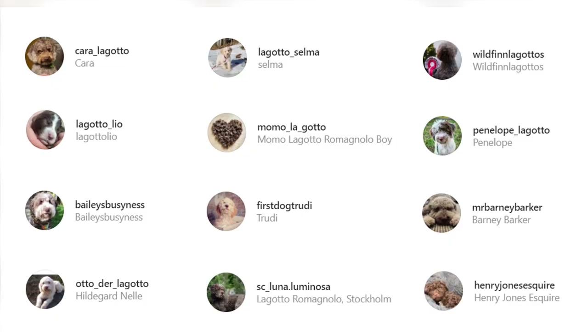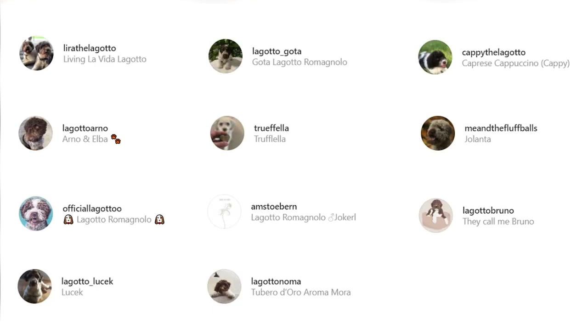But before we start our list, we'd like to take a moment to express our thanks to all the original Lagotto owners in this video. The video would seriously not have been possible without them. So don't forget to check out these incredible dogs from our Instagram profiles that have been linked in the description below.